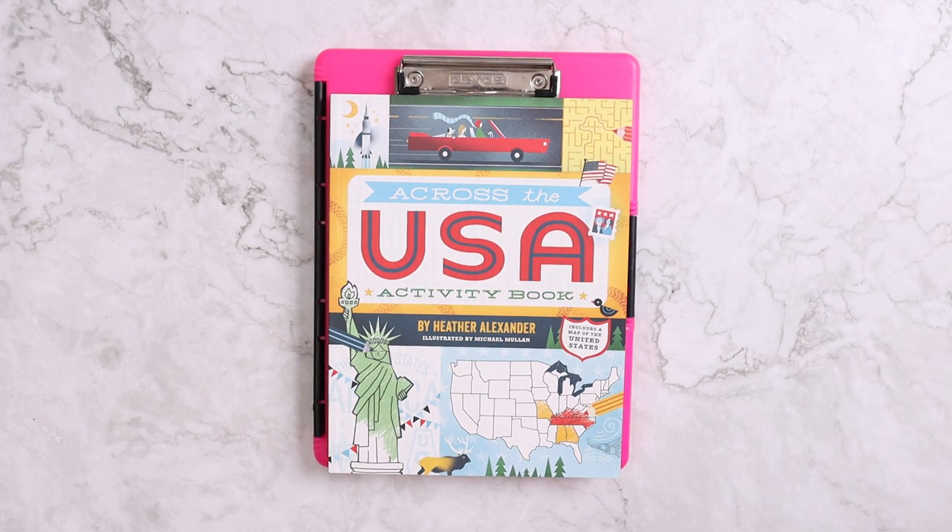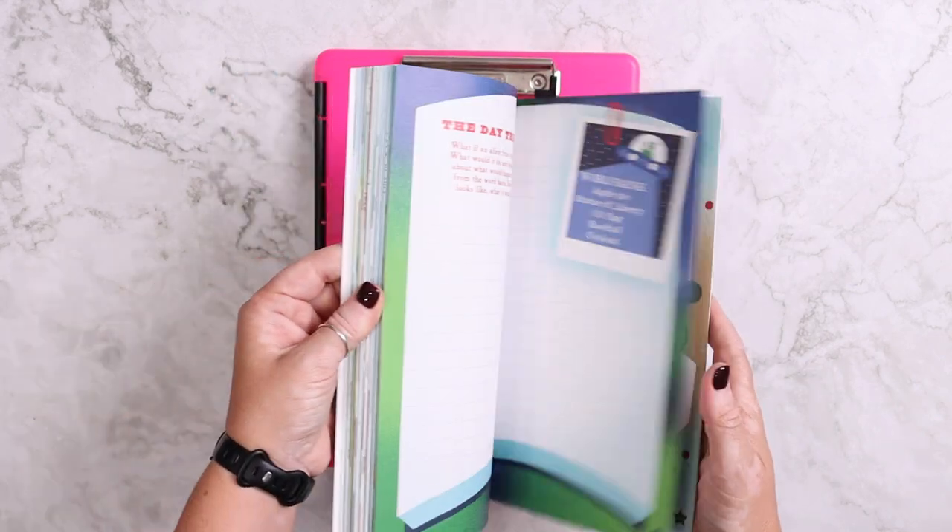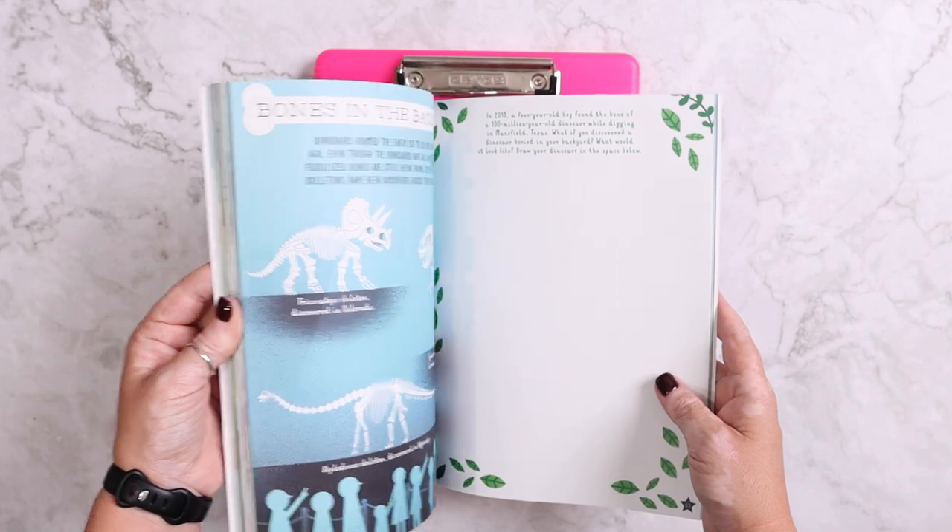I also have the Across the USA activity book, also from US1, and it's just full of all kinds of different activities.